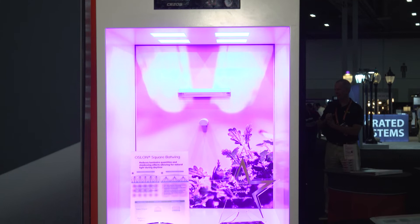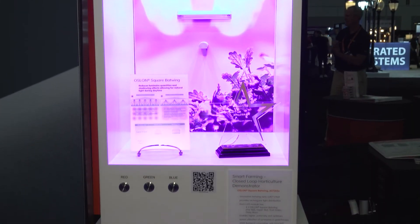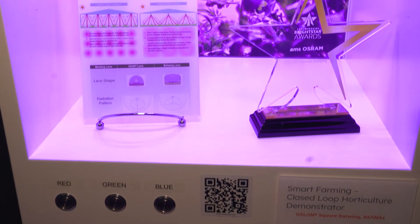Hi, my name is Yannick. I'm the Vice President and General Manager of the Business Design Illumination with AMS OSRAM. Today I'm here at the Lightfair International in Las Vegas and showing you our horticulture solution in a closed-loop system. It features our award-winning OSRAM square bat ring combined with a sensor solution from AMS OSRAM.